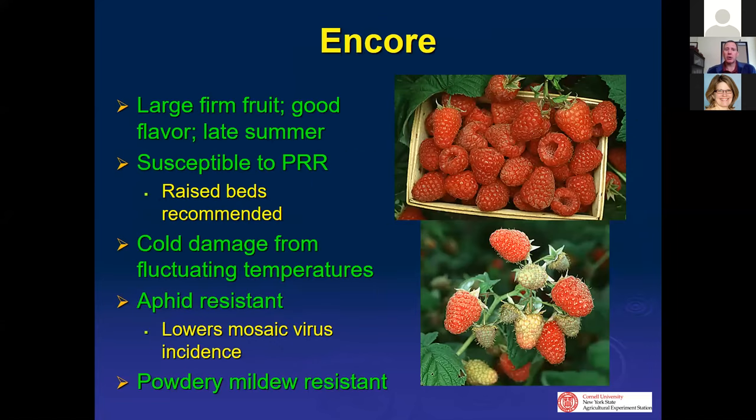Encore is a nice late-season berry that is resistant to aphids, which lowers mosaic virus incidence, and is powdery mildew resistant, so it works well in high tunnels. However, it is very susceptible to phytophthora root rot. If growing Encore, you need well-drained soil — raised beds are strongly recommended. It has very large fruit late into the season, sometimes ripening through the end of July to overlap with early primocane varieties. Occasional cold damage can occur during warm spells in February or March followed by a cold snap.